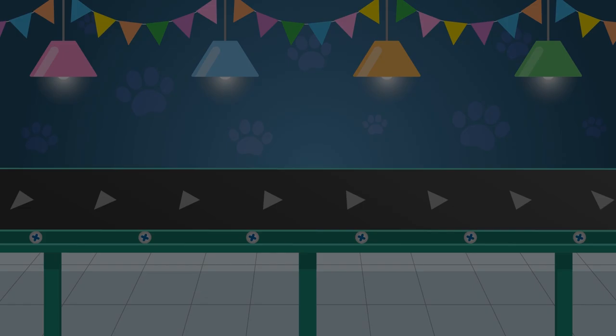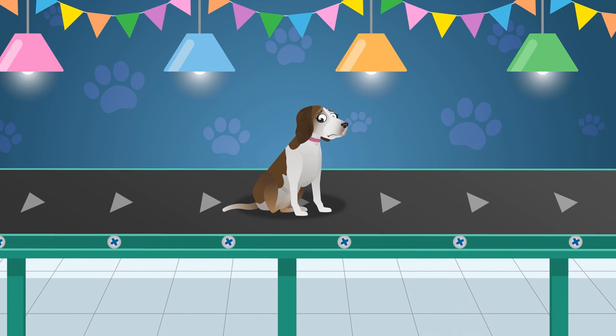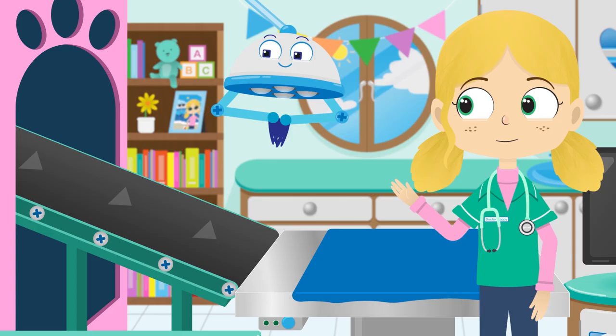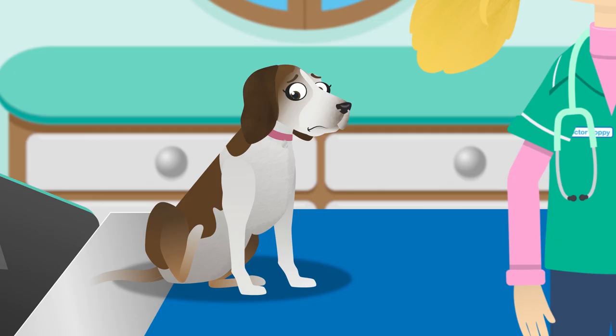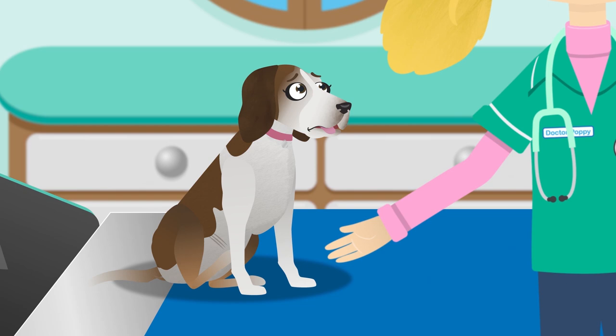Lily is a breed of dog called a beagle. Did you know that a beagle could use its powerful sense of smell to follow another animal's tracks, even if they're buried under deep snow? Welcome, welcome Lily. What seems to be the problem? You look very itchy Lily. Shall we take a closer look at your fur and see what's making you so itchy? Let's use this magnifying glass. A magnifying glass helps us to see tiny things very clearly and in more detail.